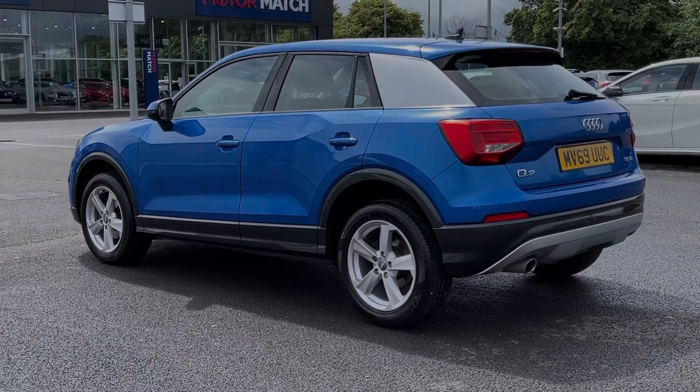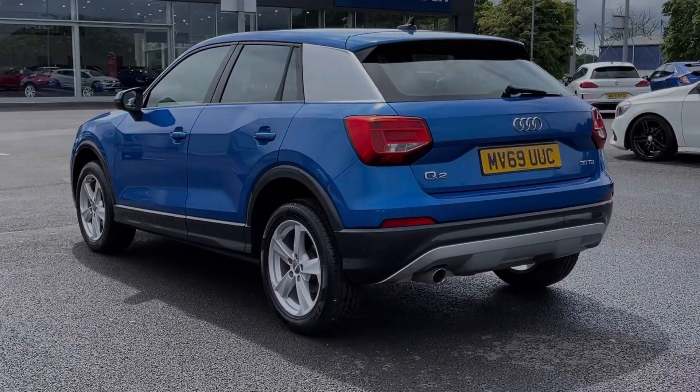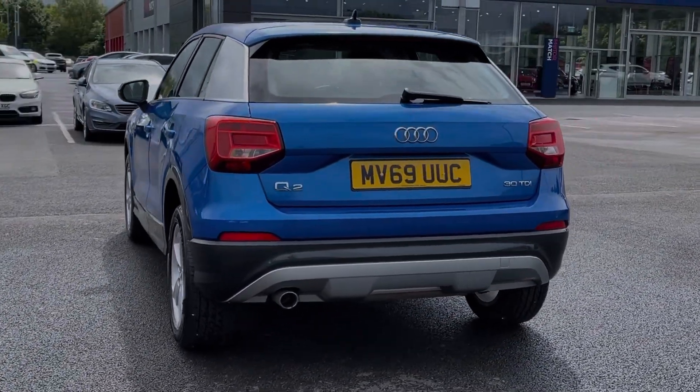This car comes from two previous owners with 51,000 miles on the clock and if needed will receive a service from us prior to sale.